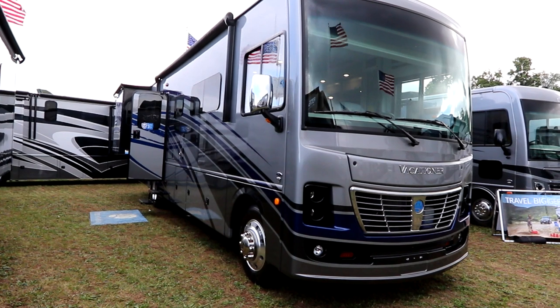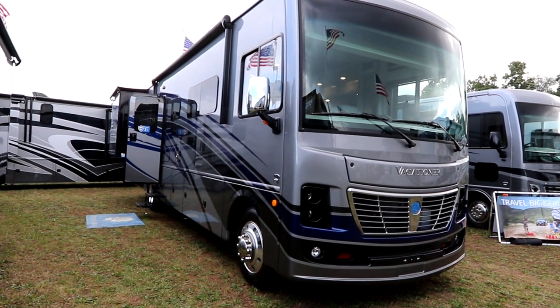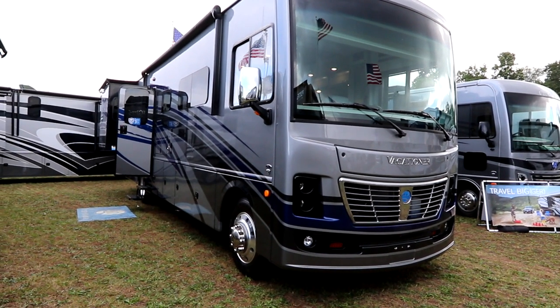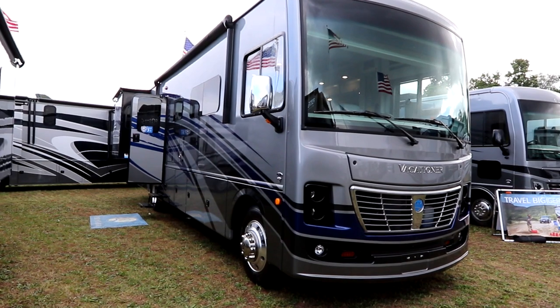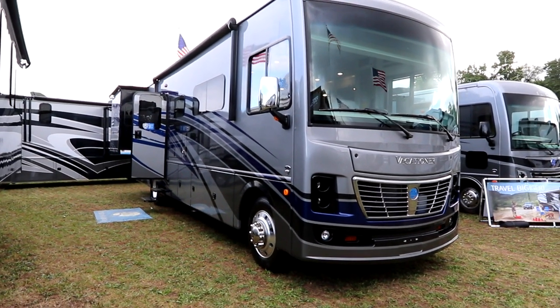Bruno from RVing TV, and we're bringing you something new. This is a 2023 Holiday Rambler Vacationer 35 GL. Thank you to Holiday Rambler for bringing us in to look at this coach, and thank you to you guys for viewing the channel.